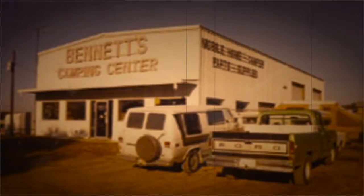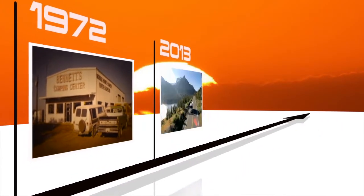Since 1972, Bennett's Camping Center has been providing sales and service to North Texas and the Dallas-Fort Worth Metroplex.